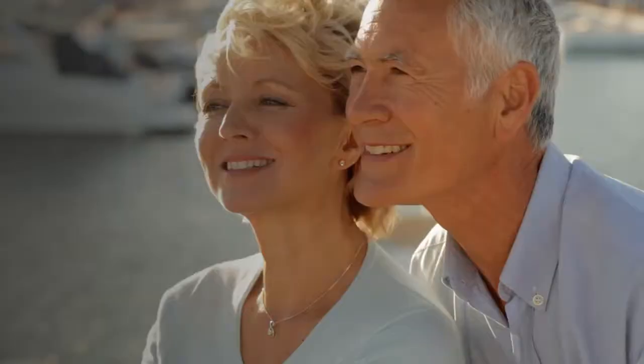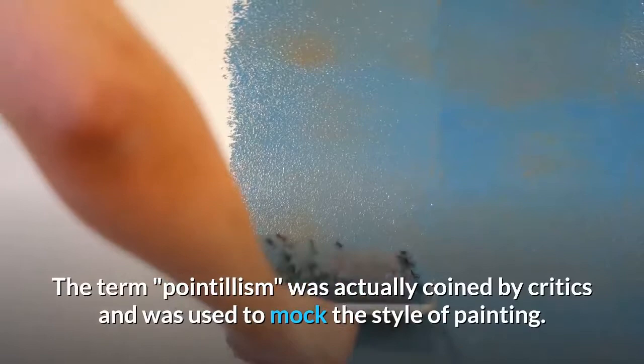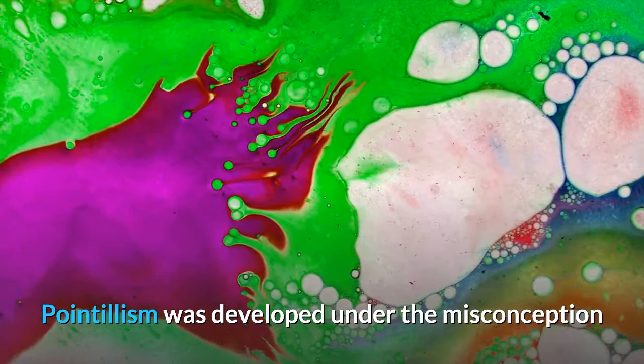The style first came to prominence in the 1880s with artists such as Georges Seurat and Paul Signac. The term 'pointillism' was actually coined by critics and was used to mock the style of painting. The style was originally referred to as divisionism.